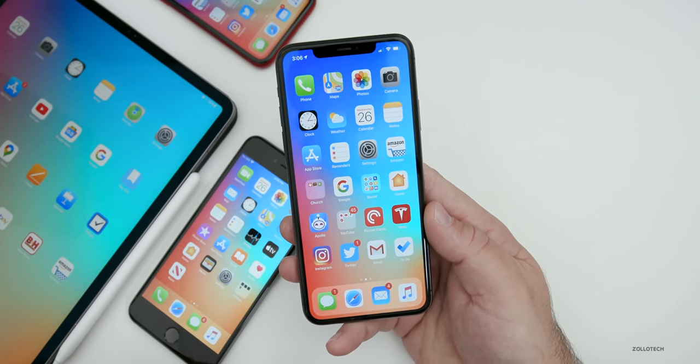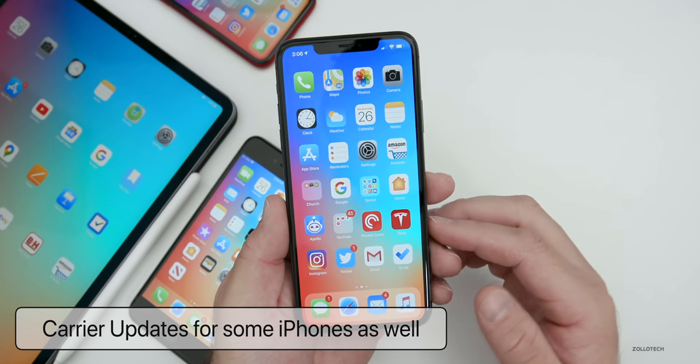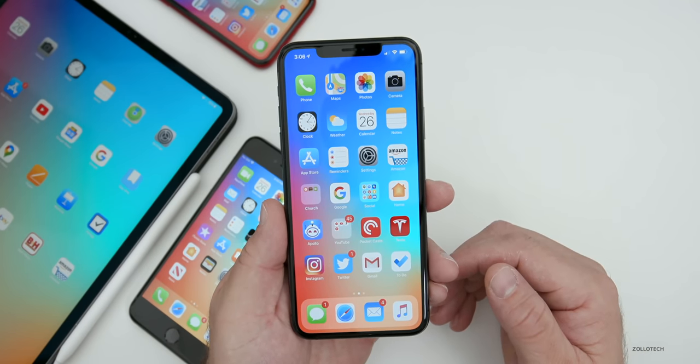There are also carrier updates for some users. Depending on what carrier you have, it's under the same menu. You may have an update from Verizon, T-Mobile, Sprint, AT&T, or others.